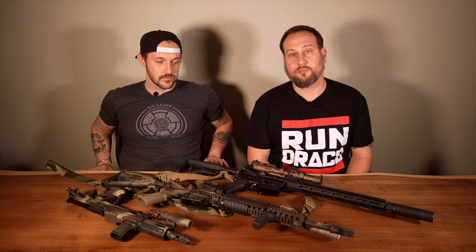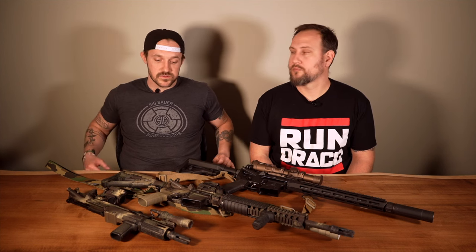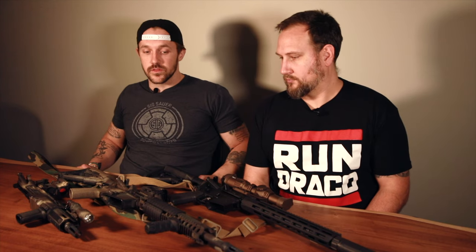Sporting rifle, defensive rifle — regardless, when we think about carbines, at least my own personal ones, there are three main things that you're looking to have on them. So we're going to go over what those three big things are. If you're buying your first one, what kind of accessories should you get? I think there are three main ones you should go for.